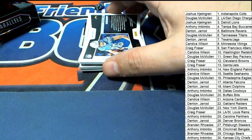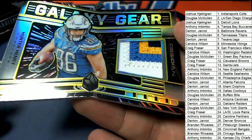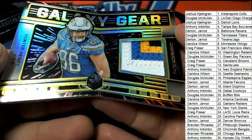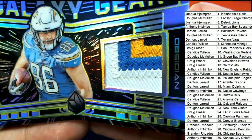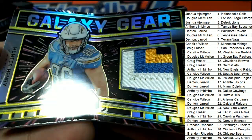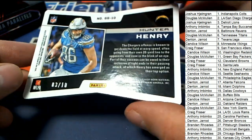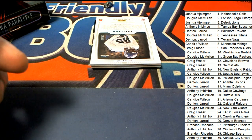Hit number one is going to be — I believe, yes — Hunter Henry Gallery Gear. Look at that patch. That's an awesome looking Gallery Gear of Hunter Henry. Three of ten. My goodness, what a great hit. Nice going.